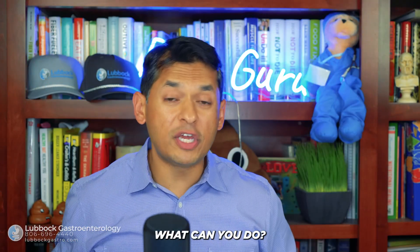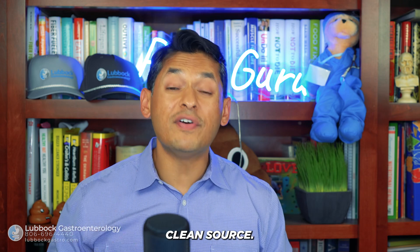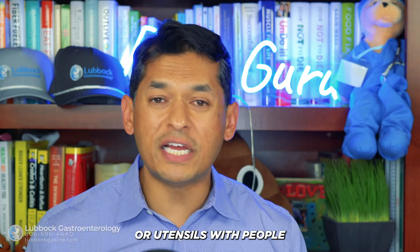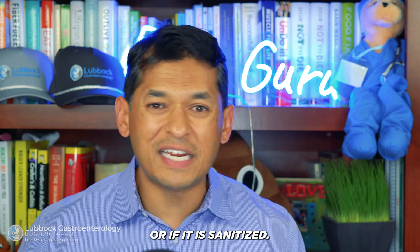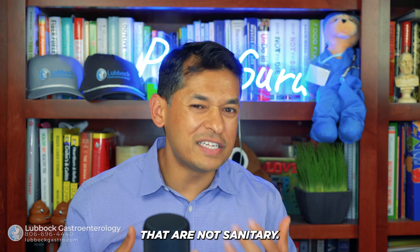As for prevention, here are a few tips. Number one: wash your hands regularly, especially before you eat. Number two: drink water from a safe, clean source. Number three: avoid sharing foods or utensils with people you don't know or if they're not sanitized. And lastly, eat in places that are clean and sanitary.